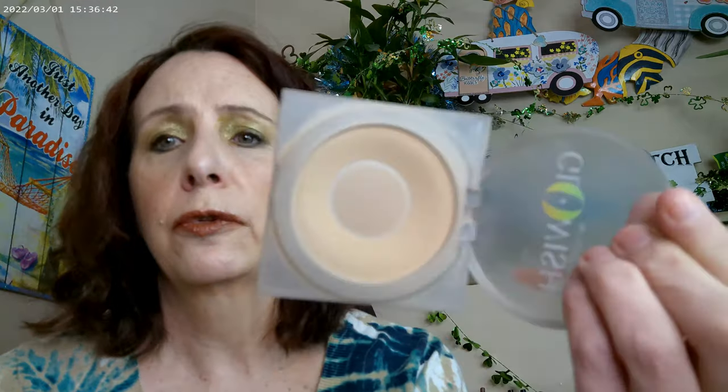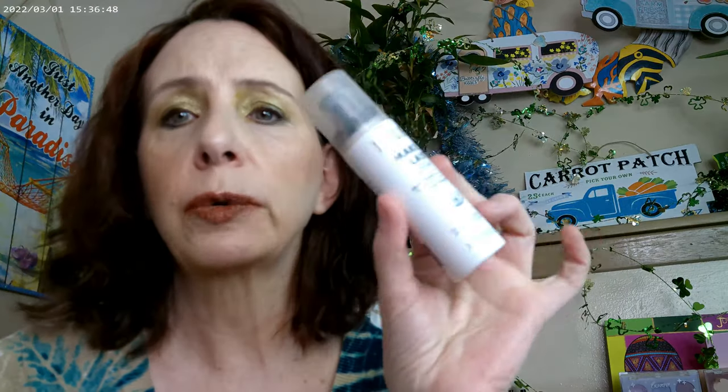Other than that, I used the Glowish powder in Fairlight — that's shade 2 — as my finishing powder. And the Milani Make It Last Dewy as my setting spray, and that's the look.